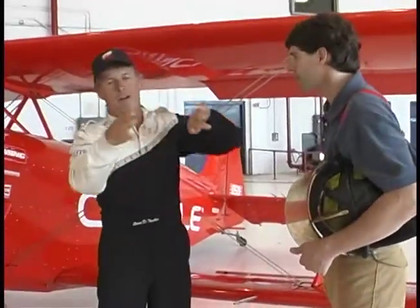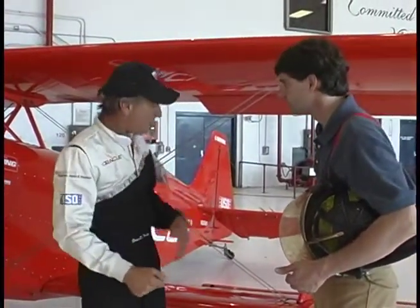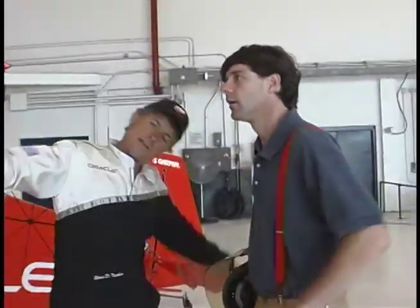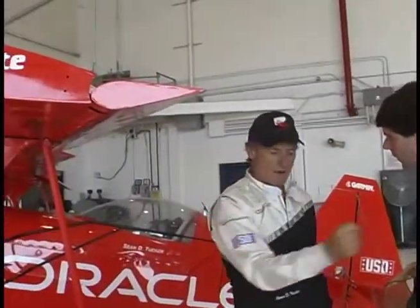So once you're in the air, you've got to figure out how to turn, how to go up, and how to go down. Follow me around and I'll show you. These are called ailerons, and this is what deflects the air so I can bank the airplane this way or that way. I have a stick inside, and I go left or I go right.